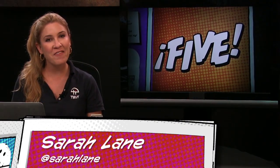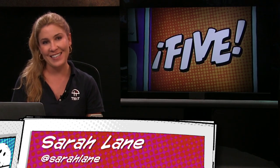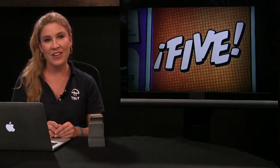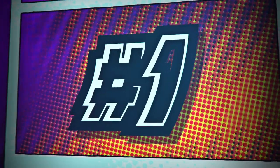Hey everybody, welcome to i5 for the iPhone, episode 97. We can finally call ourselves the old 97s — and if you're over 35 or so, you probably get that joke. This is the show that covers the latest iPhone news, apps, tips and tricks. I'm Sarah Lane, your spirit animal to all things iOS.